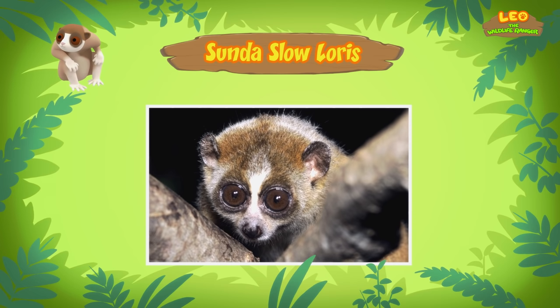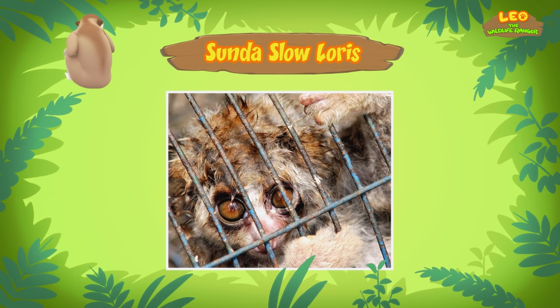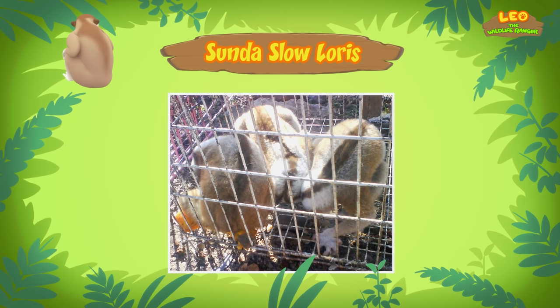I can't believe the Slow Loris has a toxic bite! It looks so cute and cuddly! Many people think so too, which is why Slow Lorises are captured and sold as pets. Sadly, Slow Lorises do not live long when they are kept as pets. The Slow Loris is also endangered, which means it's in danger of disappearing forever!